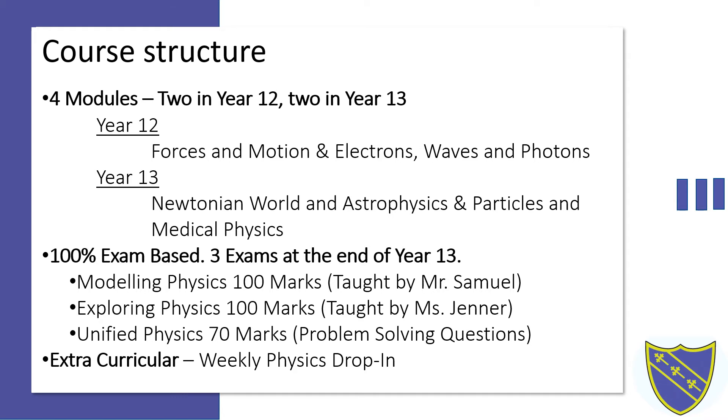The third exam, the unified physics exam, is worth 70 marks and essentially ties these four modules together. It is a series of difficult problem-solving questions that is the hallmark of the A-Level Physics course and what sets it apart from so many other A-Level courses.